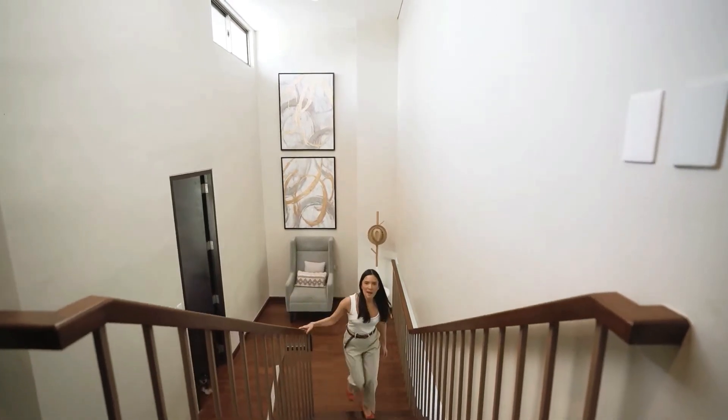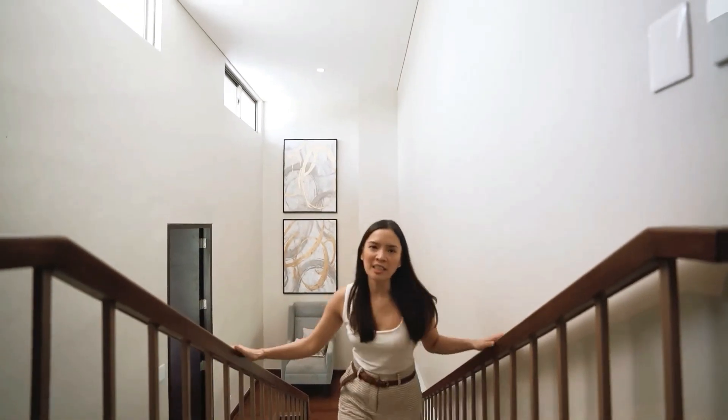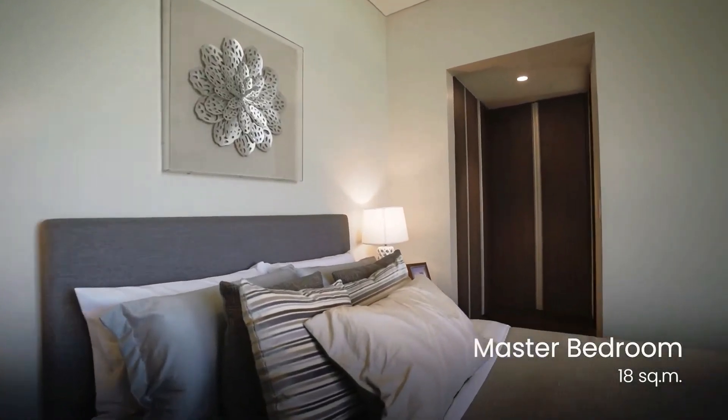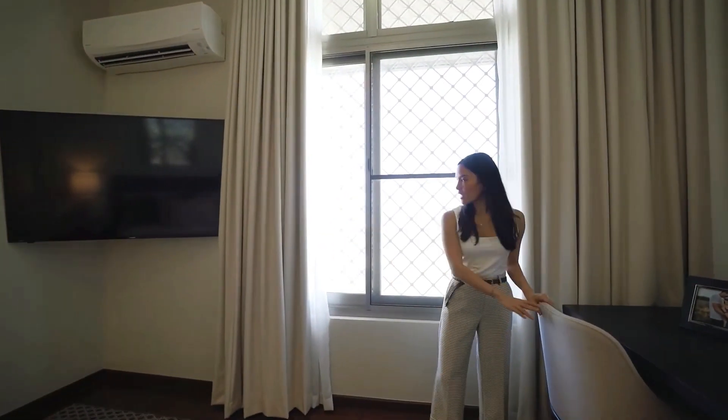The next floor leads us to the master's bedroom. I actually like how there are windows here, so natural light always comes in. The master's bedroom can comfortably fit a queen-size bed, an entertainment system, and a desk area.